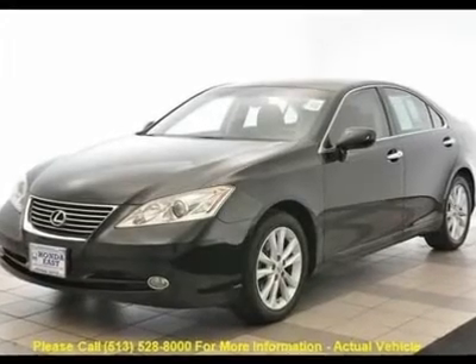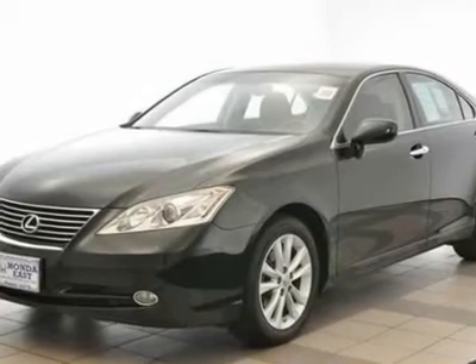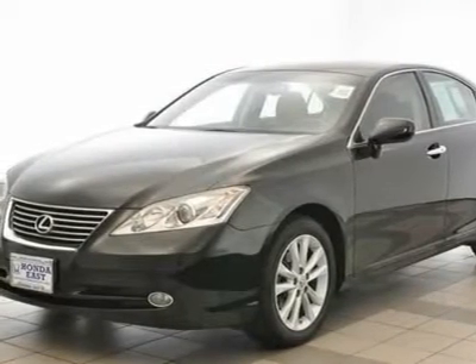This Lexus ES350 is locally traded in, Carfax Certified, equipped with a black sapphire exterior and beautiful black leather interior.